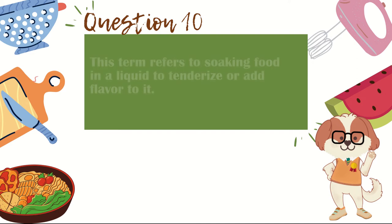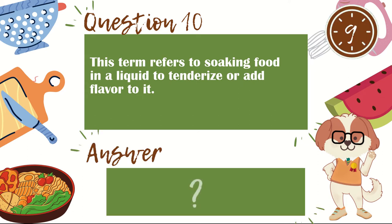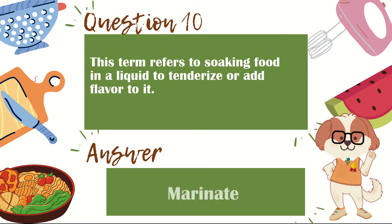Question 10. This term refers to soaking food in a liquid to tenderize or add flavor to it. The answer is marinate.